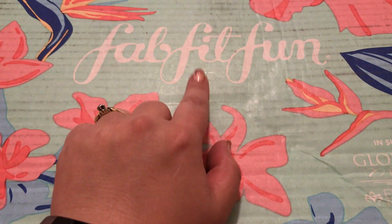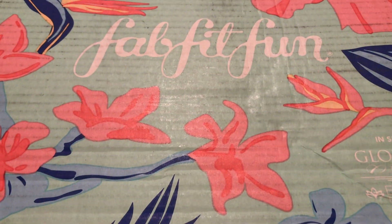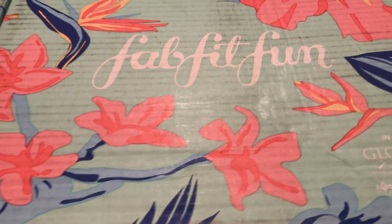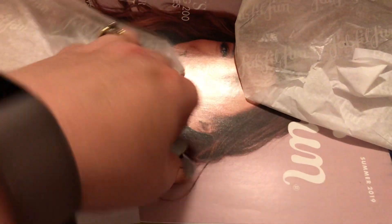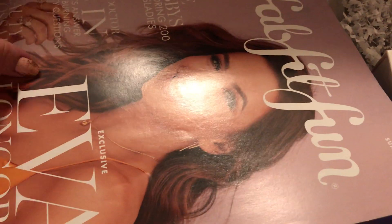I got my FabFitFun box, and I'm going to try to be doing this one-handed because my tripod broke. But let's see what's inside. Here we go. So I already did a little sneak peek — I did not officially open it.